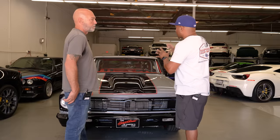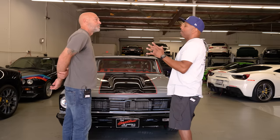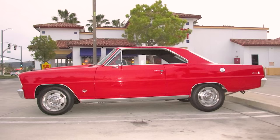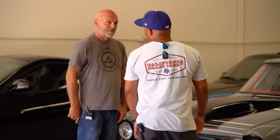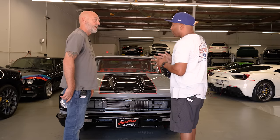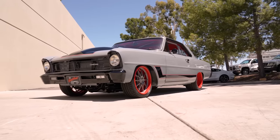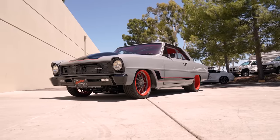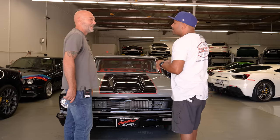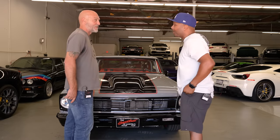It was originally a base car — bench seat, column shifter, inline six. I never physically went to see it; I had them send me a million pictures. It was in decent shape when I got it. I drove it as-is for the first two years, then the Powerglide started going out. I said, you know what, it's time to park it and build the car I really want. That's how it morphed into what it is today — it was never supposed to be a full build. Six and a half years later.